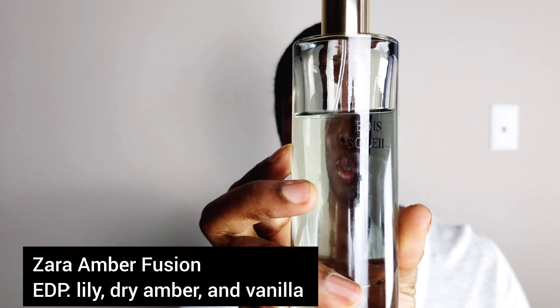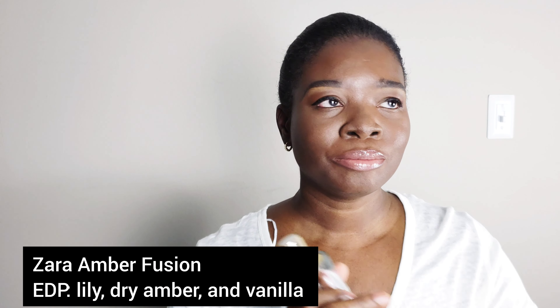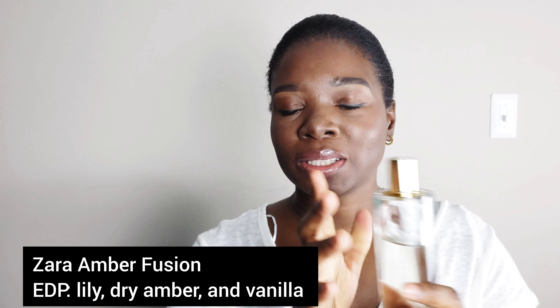Hi, welcome back to my channel. My name is Kemi, and in today's video I'm going to be telling you guys all about my Zara fragrance addiction — it's a good problem. There are fragrances I have in my collection and I'll spill the tea in this video. Number one, I had no idea that Zara had fragrances. Number two, I did not know how affordable they are. And three, the quality is pretty good for the price point.